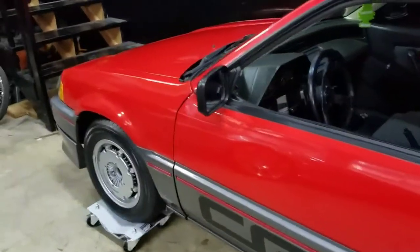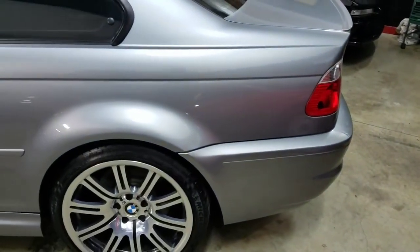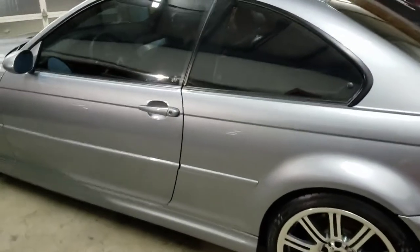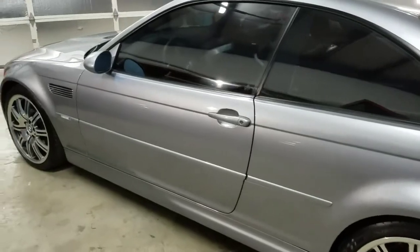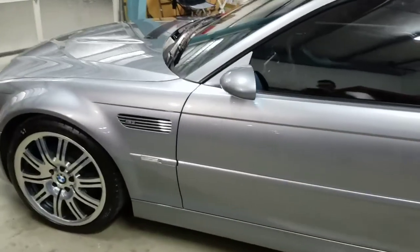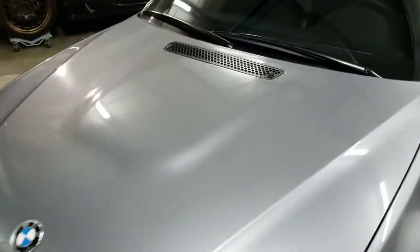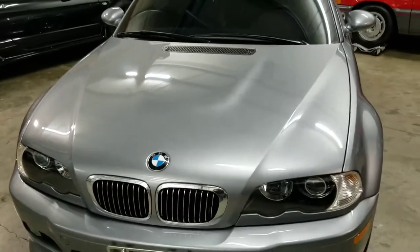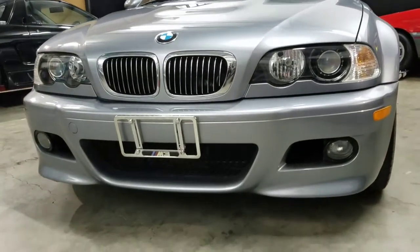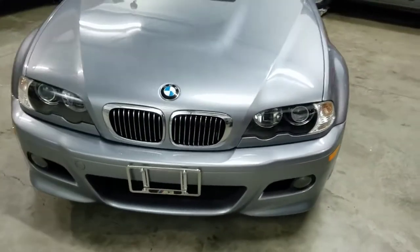Now I'm going to show you something beautiful. 05 M3. All original, 100% stock. She is a beauty.